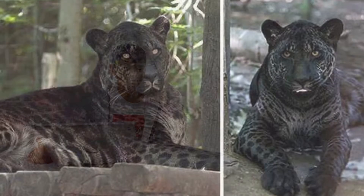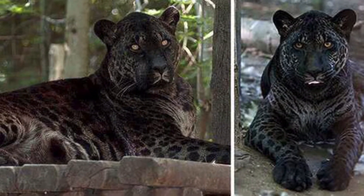Number 3: Jaglion. It is a hybrid between a jaguar and a lion.